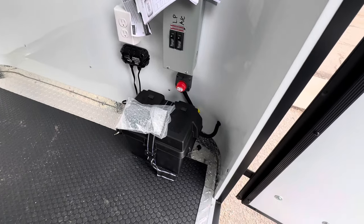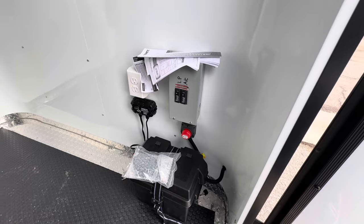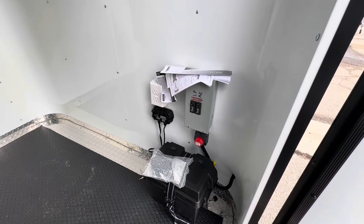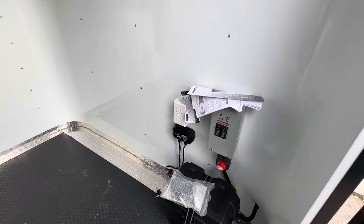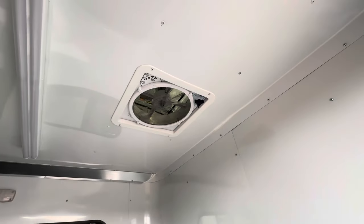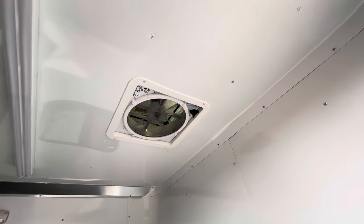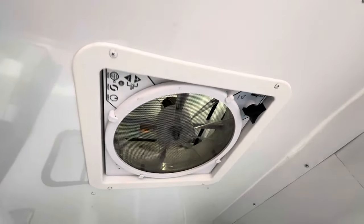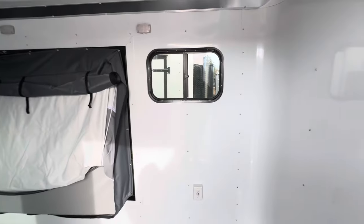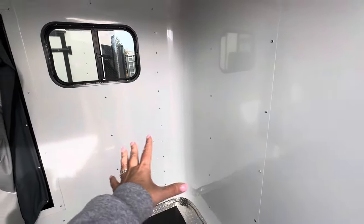We also have our battery box, battery charger, and battery disconnect all right here. This battery is a great feature because it runs the exterior and interior 12-volt lighting, so you don't have to be plugged into your vehicle or a power source to have lights on the inside and outside. This also has a really nice upgraded power fan - the same one we put in the bathrooms. It comes with a remote, pulls air, pushes air, and has a thermostat setting on it.